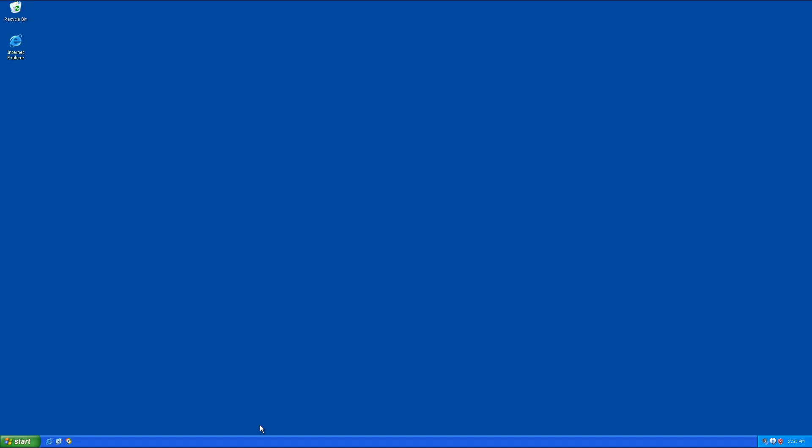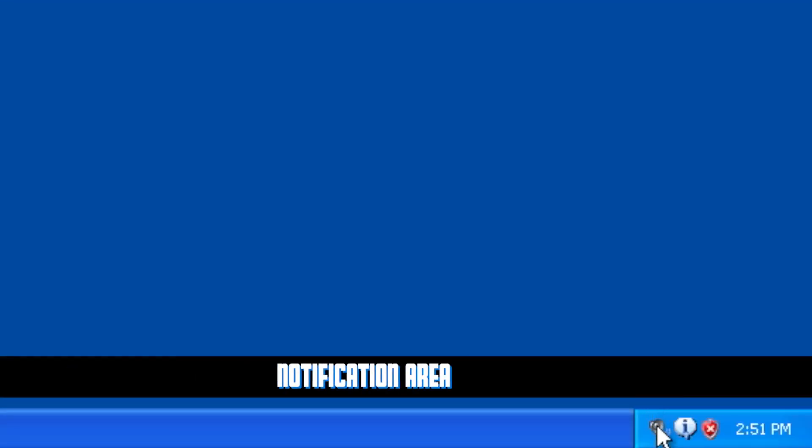Down here is the Quick Launch — we can put anything there that we want to launch very quickly without digging through a menu. Way over here is the Notification Area, where things we want to keep an eye on run and display. Those are the main pieces of the Windows XP interface.